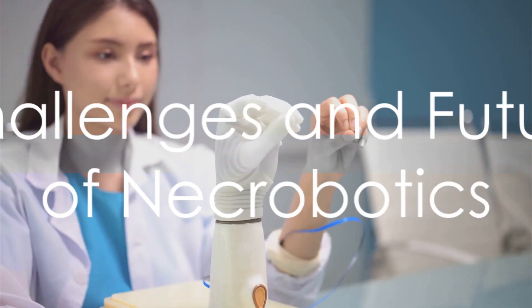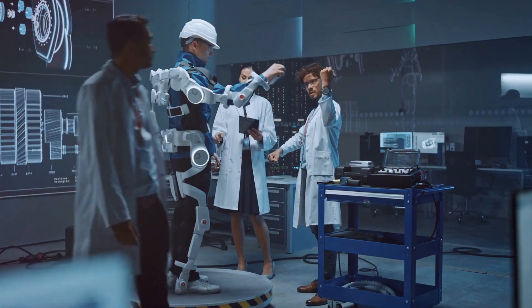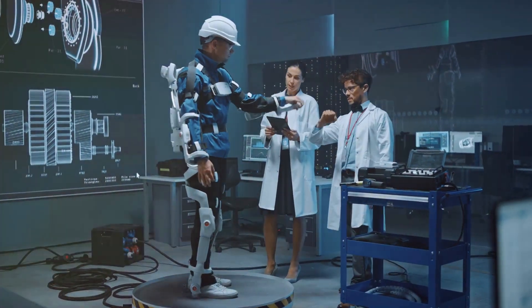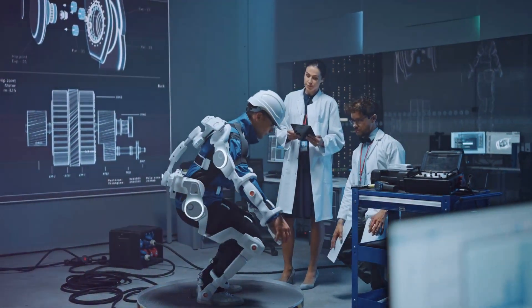While necrobotics holds immense promise, several challenges lie ahead. Addressing issues such as dehydration, induced wear and tear on necrobotic components, and ensuring ethical considerations in the use of deceased organisms are paramount.